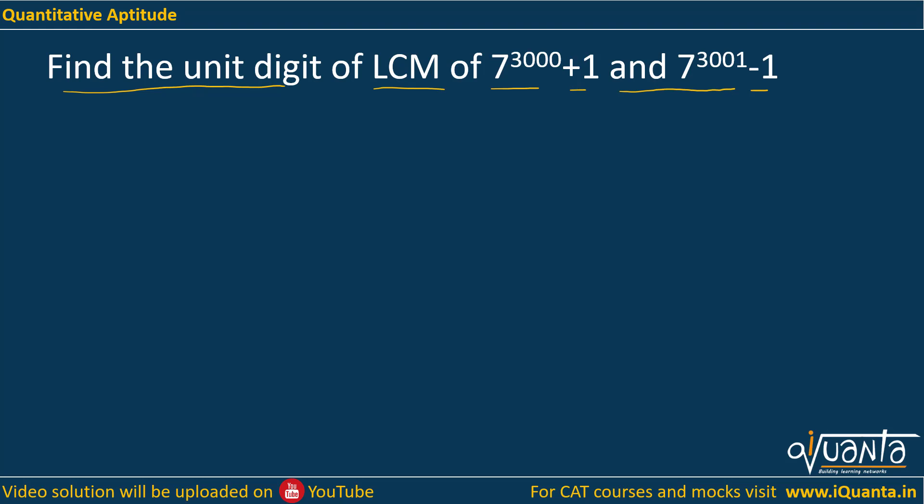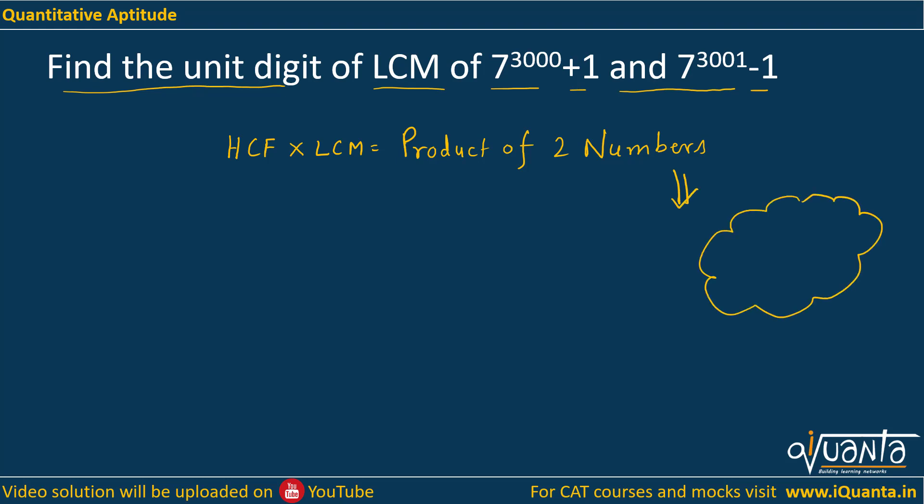Here we will be using a rule from HCF-LCM, which is HCF into LCM is equal to the product of two numbers. This rule is applicable only for two numbers — not for three or four numbers, only for two numbers.